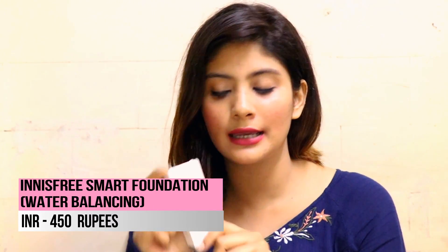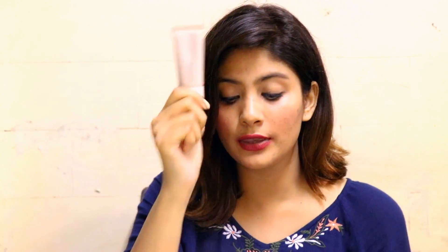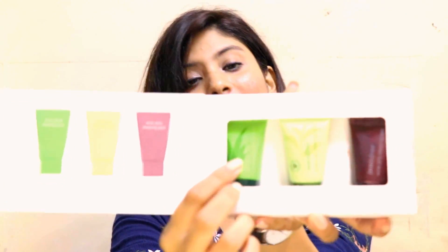The next product I bought from Innisfree is the smart foundation. I've never tried it before but heard great things from a friend, and I already loved their BB cushion. I tried it once when I got it — it's quite small and very lightweight on the skin, giving a nice dewy finish. As a bonus, buying products worth ₹1500 and above from Innisfree got me three sleeping packs free — wine jelly, green tea, and aloe vera. I've tried the wine jelly and green tea ones and love them both.